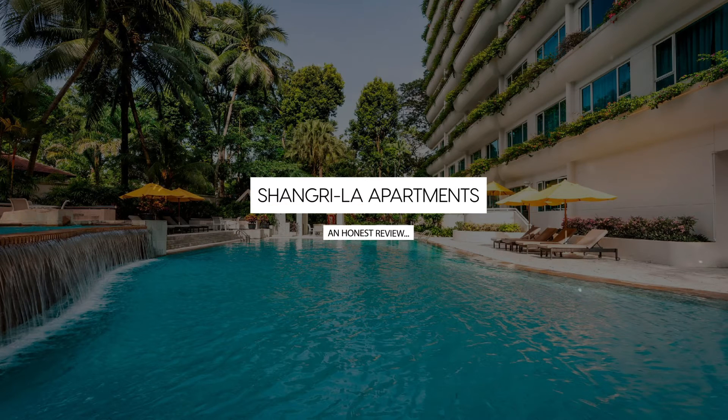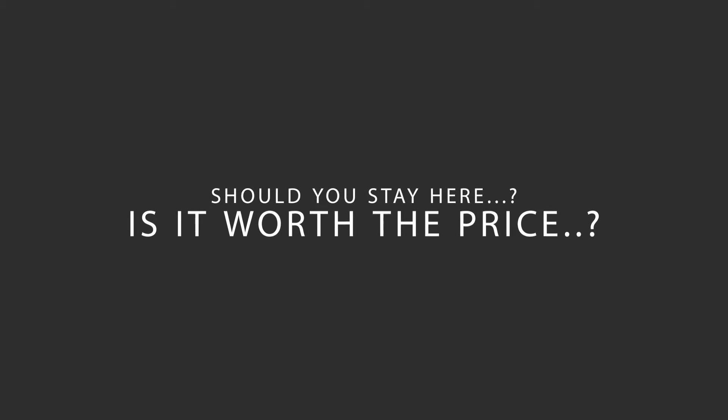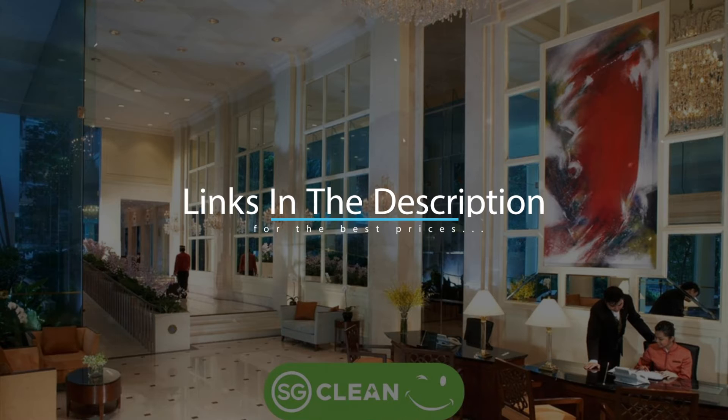Today, we're diving deep into a review of Shangri-La Apartments, located in Singapore. Let's find out if this hotel lives up to its reputation, and if you should stay there. For booking a stay at the most ideal price, check out the link in the description.